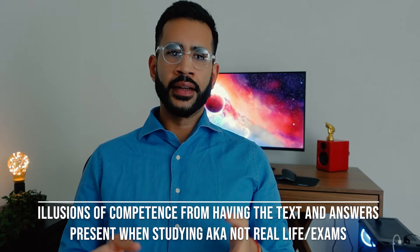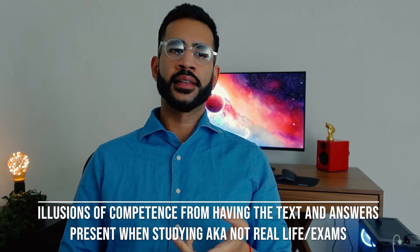Better put: when re-reading, the question and the corresponding answer are always present together in the text, which creates that false sense of familiarity.